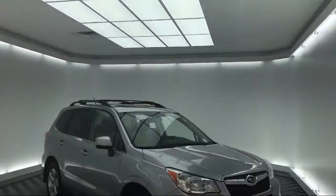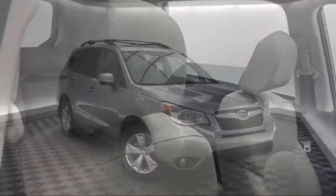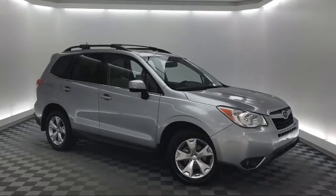It comes equipped with a roof rack, keyless entry, rear view camera, alloy wheels, tire pressure monitoring system, and heated front seats.